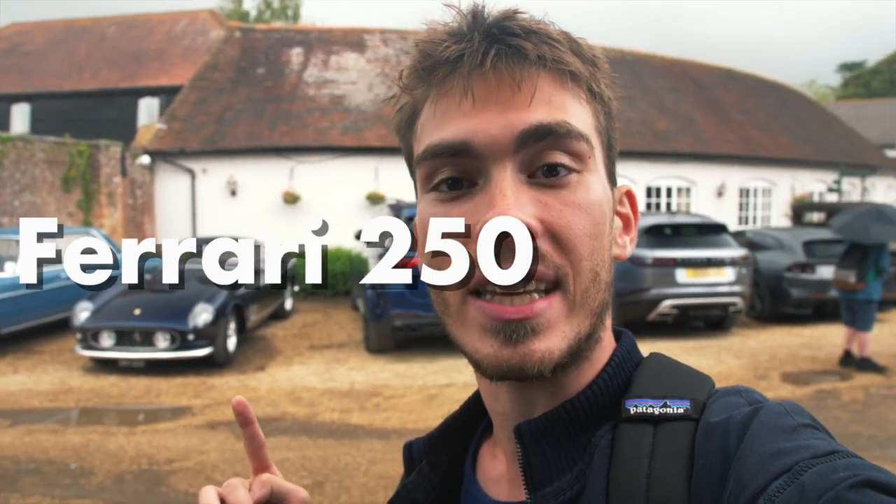Hi there guys, my name is David, you are watching Vivo Automotive, and this is yet another video from the 2021 Goodwood Festival of Speed. This time, a quick walk around this beautiful 1959 Ferrari 250 GT TDF.